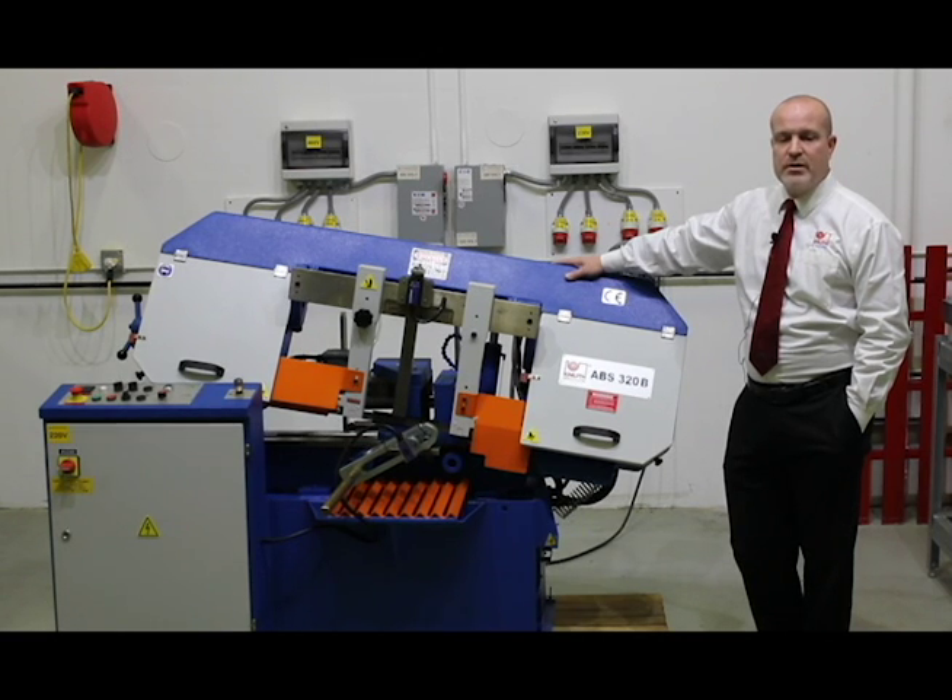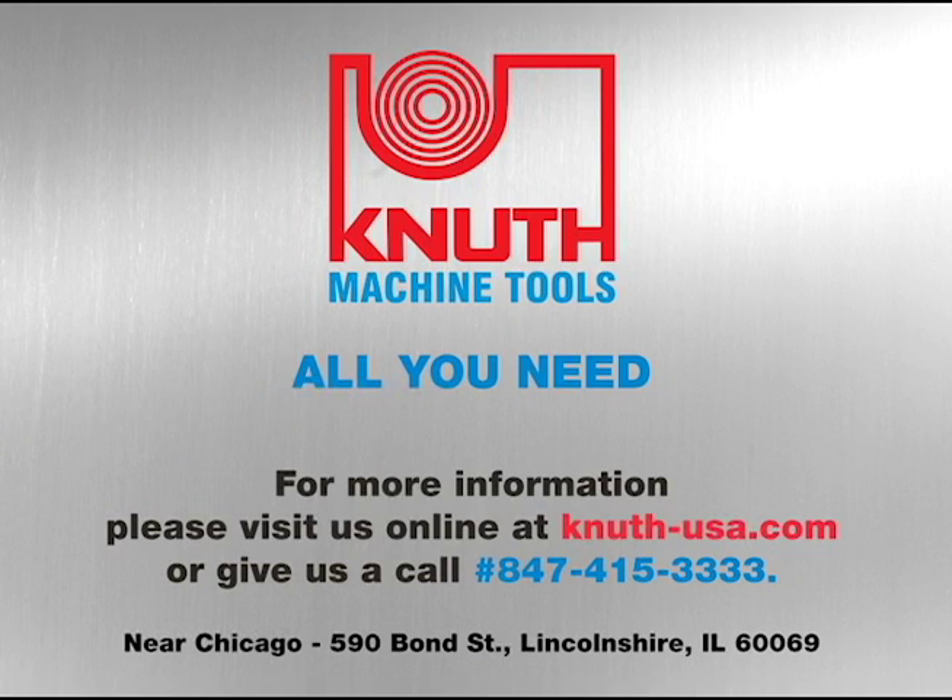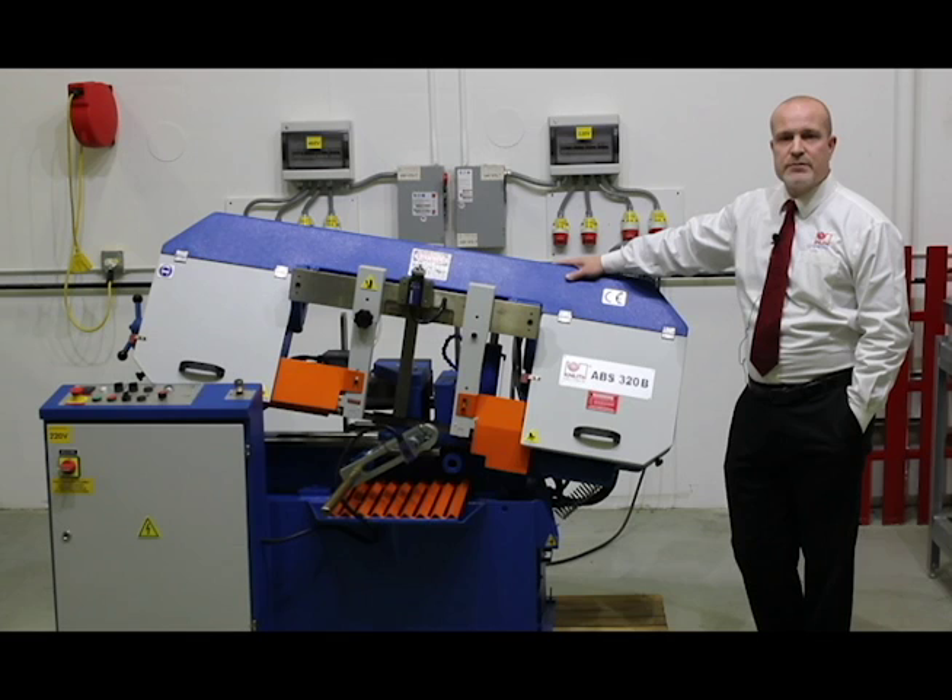Many bandsaws, including the ABS 320B, are readily in stock for competitive prices and quick delivery. Visit us on the web at knuth-usa.com, call us at 847-415-3333, or visit our facility at 590 Bond Street in Lincolnshire, Illinois. Knuth Machine Tools — all you need.